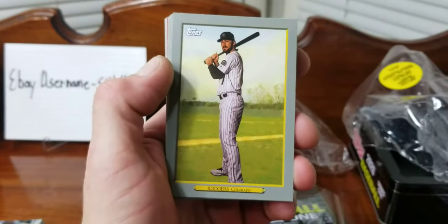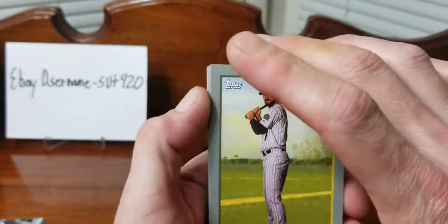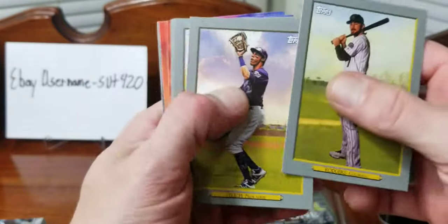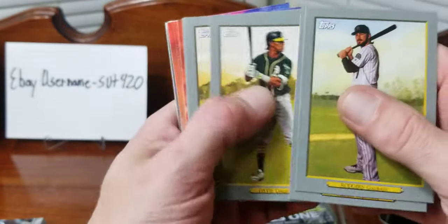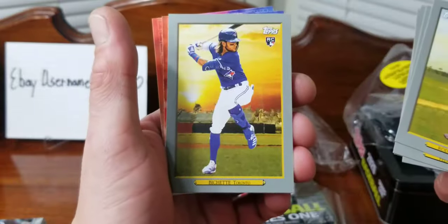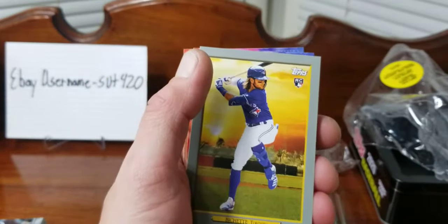Our first Turkey Red - we should get five of these. Rogers, Yelich, Davis, and we did get a Bo Bichette rookie Turkey Red, so that's pretty cool.